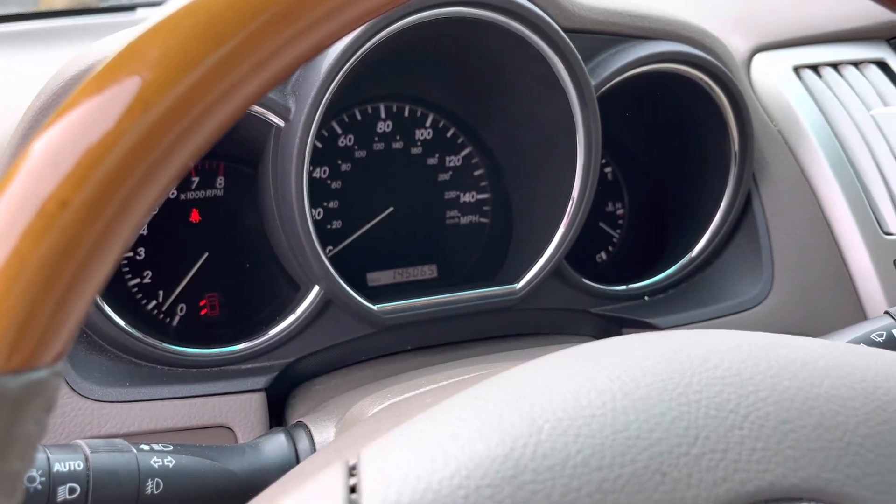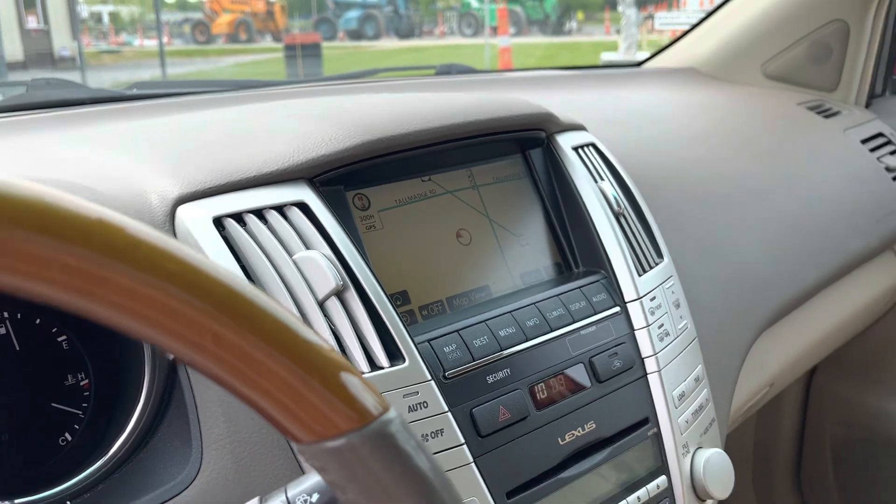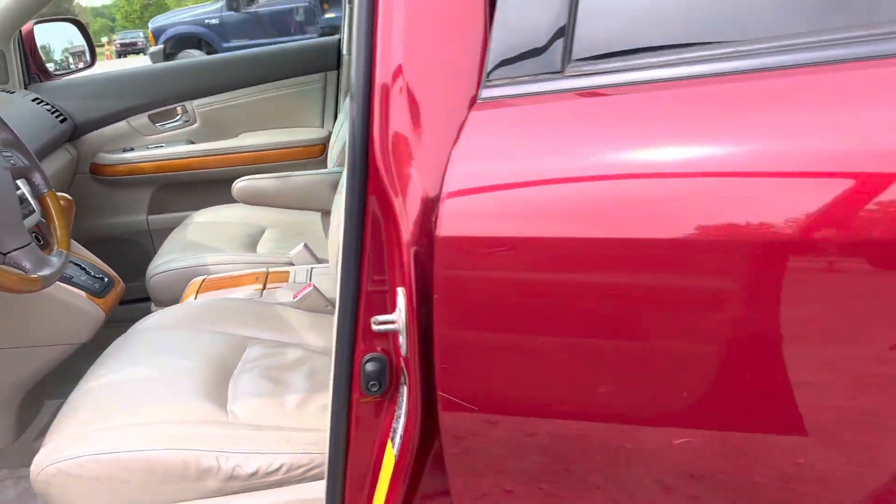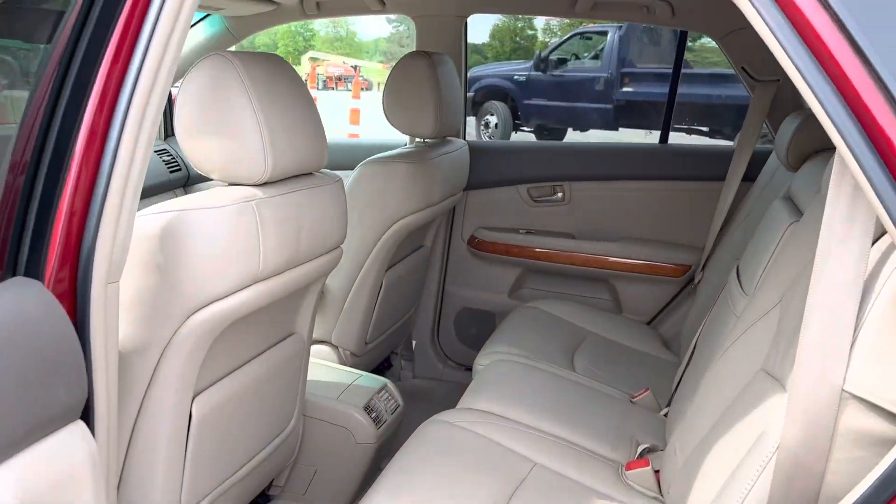Garage kept. 145,065 on the odometer there. It has navigation, rear backup camera, leather, heated seats, power seats. That's a power trunk there.